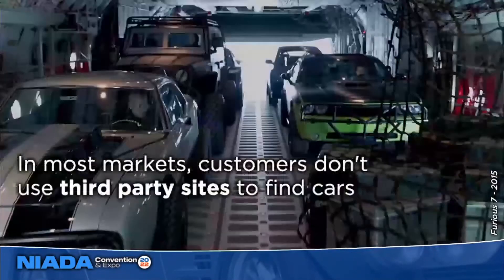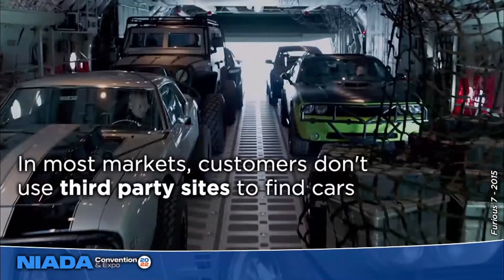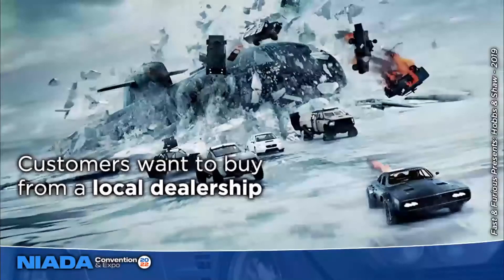But most used car dealers don't do SEO, which is pretty crazy considering that SEO is literally any dealership's most important marketing channel. Because in today's world, every sale is going to start with a search online. In most markets, customers don't really use third-party sites to find cars. Sometimes you're looking for something really specific and go to AutoTrader, Cars, or CarGurus, but typically customers want to buy from a local dealership.